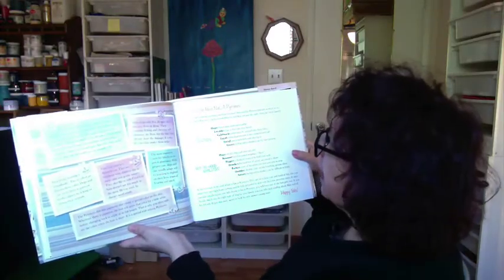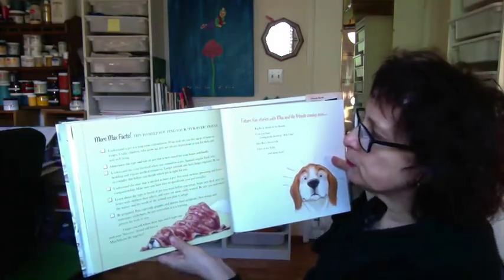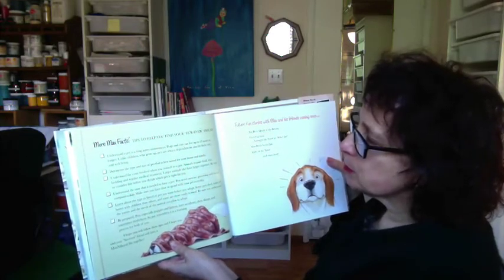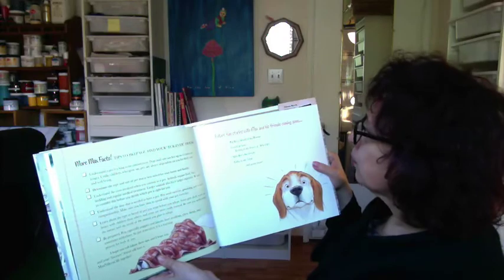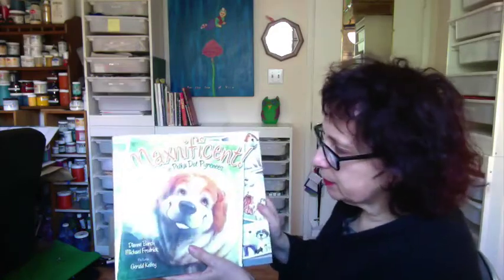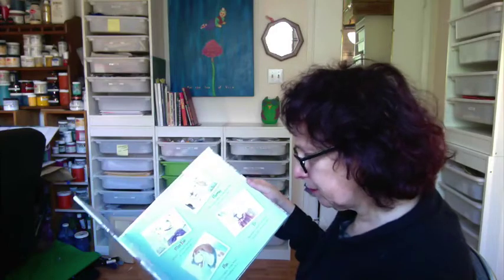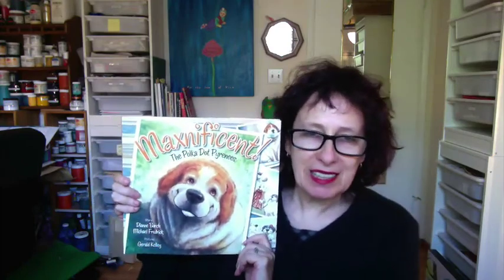Then we've got the Max facts scattered throughout the book, information about whether to have or not have a Pyrenees — their good and not-so-good qualities — more Max facts, tips to help you find your forever friend, and tips to help children be responsible pet owners and be responsible in the kind of animal they select. Then it's got a list of future fun stories. So it's really delightful, beautifully done. I love the illustrations — they're watercolour, or possibly computer-generated, but I really doubt it. They're just very beautifully done. That's it for Mondays with Mira and Maxnificent, The Polka Dot Pyrenees. I hope you enjoyed it as much as I did. Bye for now.